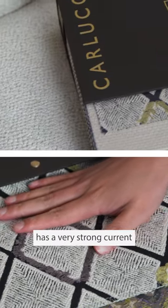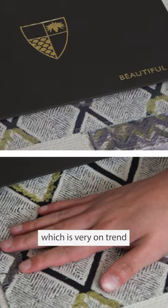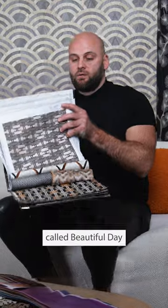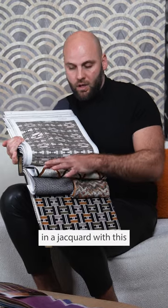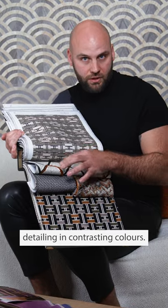This new launch from Colucci has a very strong current of a 90s sort of fashion aesthetic, which is very on trend at the moment. The leading collection is called Beautiful Day, with the namesake design being a very graphic black and white geometric design in a jacquard, with very clever fil coupé detailing in contrasting colors.